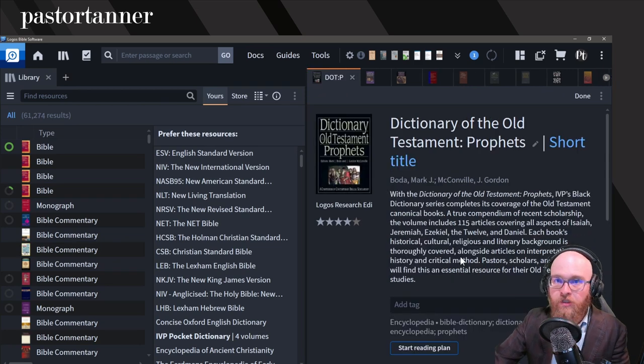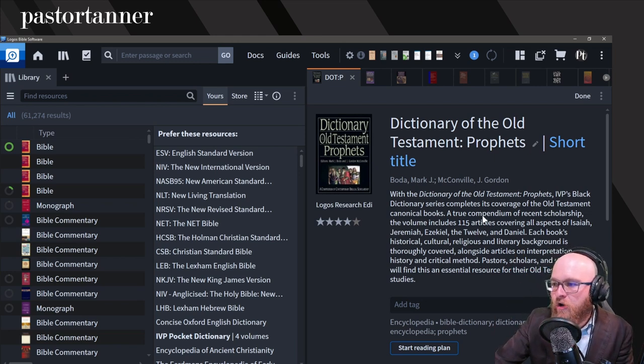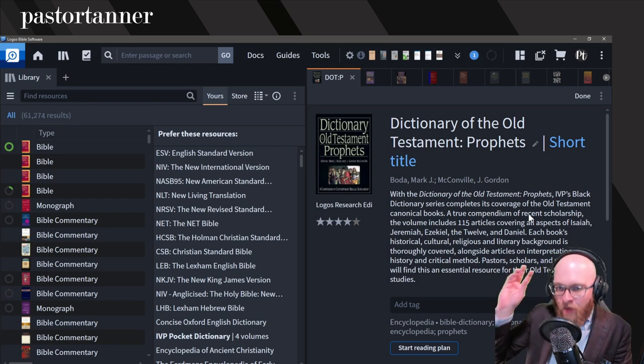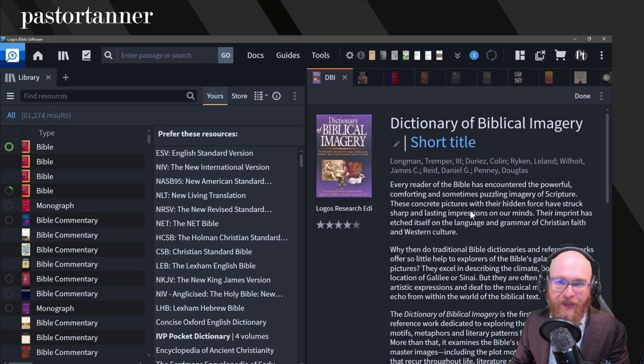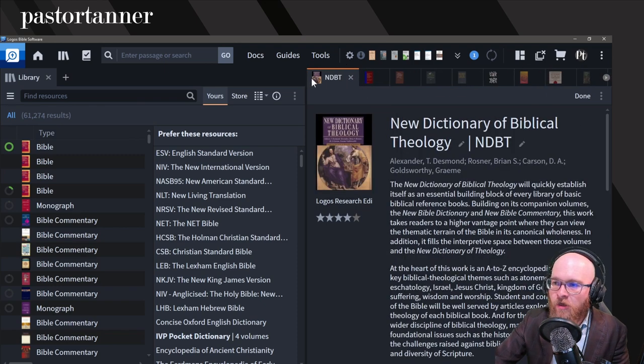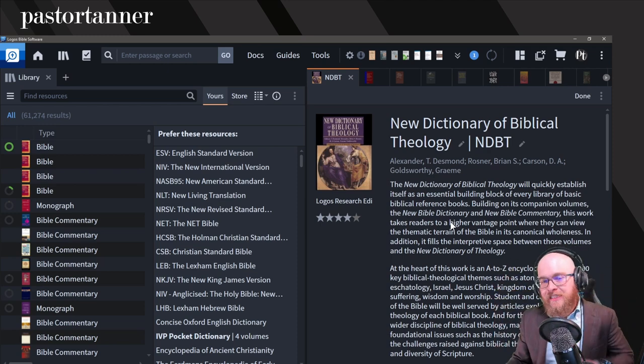After this, put in your more technical, specific dictionaries. For example, this is the Dictionary of Old Testament: Prophets — these are called the IVP Black Dictionaries, eight volumes, covering specific sections or books of the Bible. Whatever you look up will be contextualized around that specific section. The Dictionary of Biblical Imagery is also very good for when you're looking for imagery specifically. Another one I really like is the New Dictionary of Biblical Theology. So those are some examples of standard dictionaries and encyclopedias — now you know how to prioritize at least starting out.